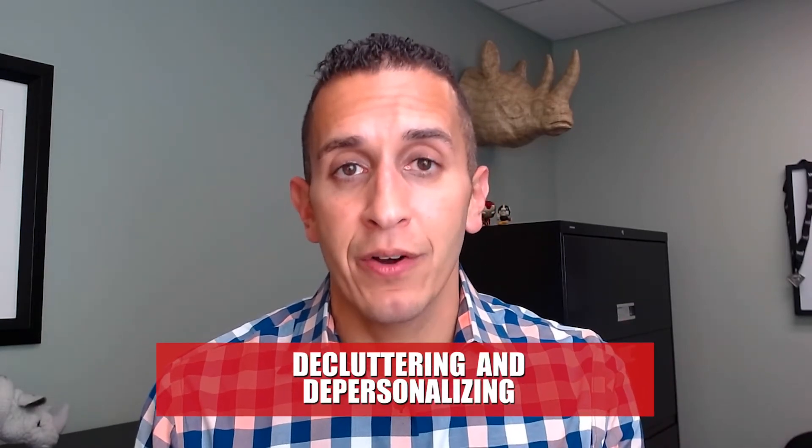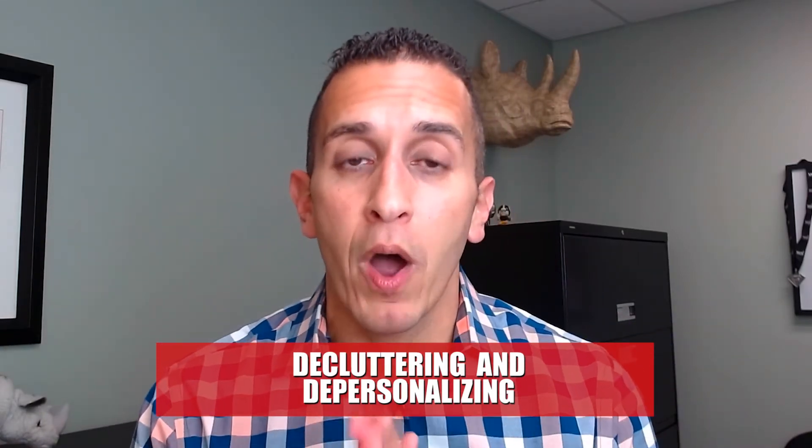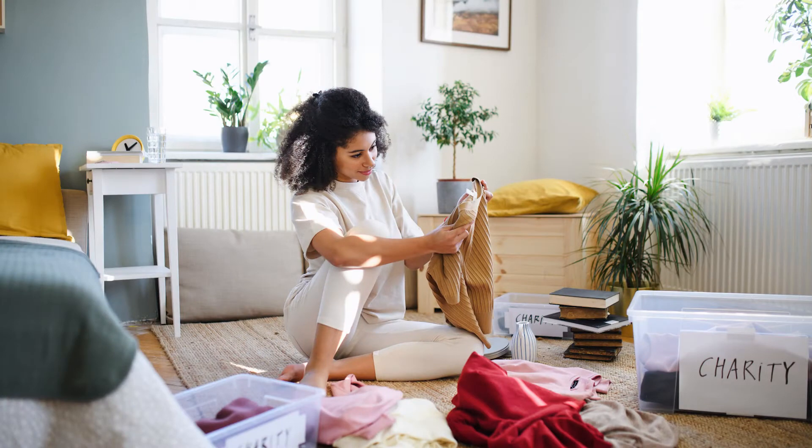Tip number one typically doesn't cost any money. It's just some effort. It's decluttering and depersonalizing your house. That's the biggest thing I see when I walk through people's properties — you live in a property one way, you sell it another way. You want to make sure that we're getting rid of as much clutter as possible: stuff off the fridge, stuff off the counters, making sure that we don't have too many pictures of our family and our kids throughout the house. We want to depersonalize it so when a person comes in, they can see the space and envision themselves actually living at that house.